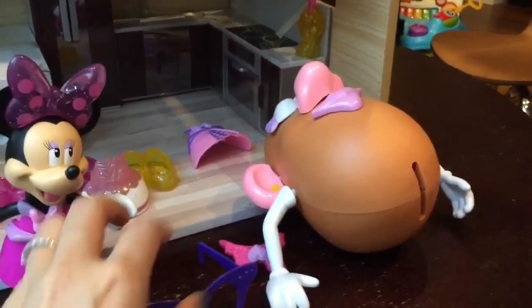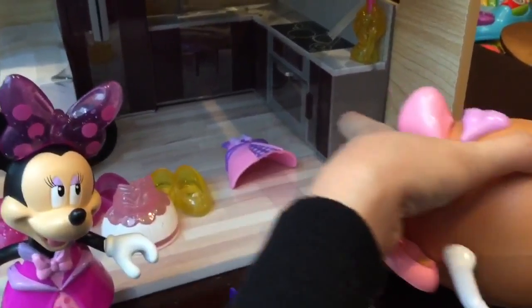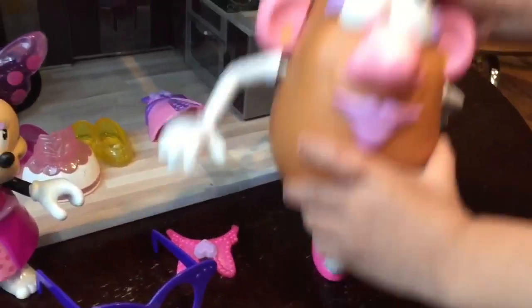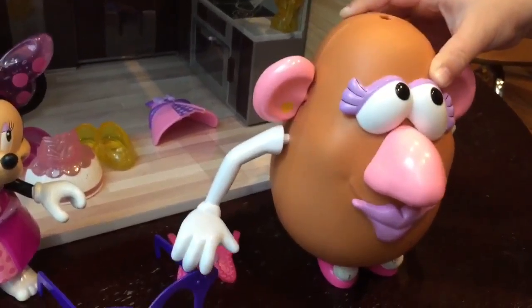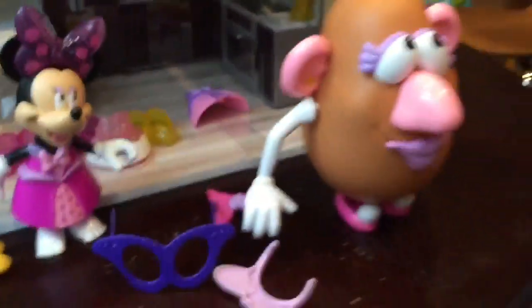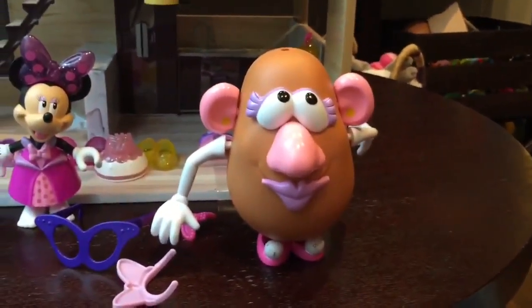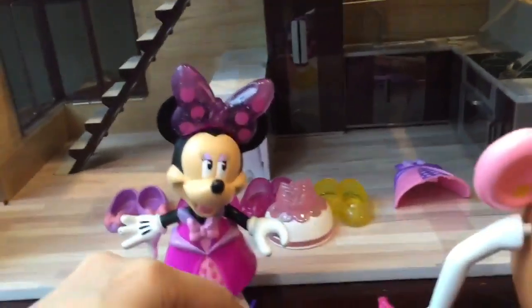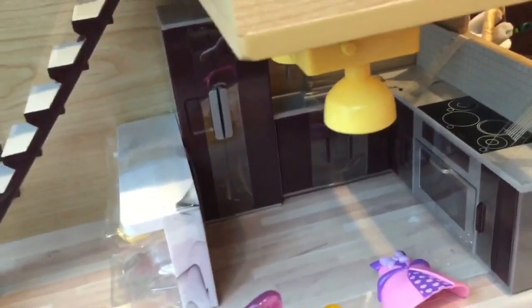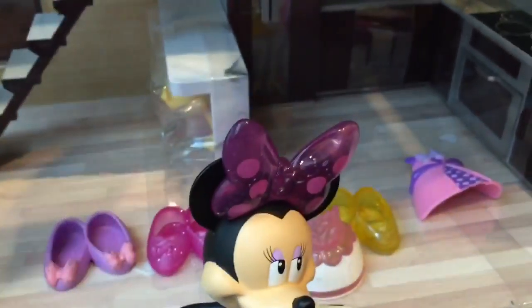Oh, there's Mrs. Potato Head! What happened to Mrs. Potato Head's feet? They're missing — oh no! Can we go look for Mrs. Potato Head's feet? Do you think she can wear Minnie Mouse's shoes? That's so silly! Oh look, she can wear them! Let's put Mrs. Potato Head's glasses on too.